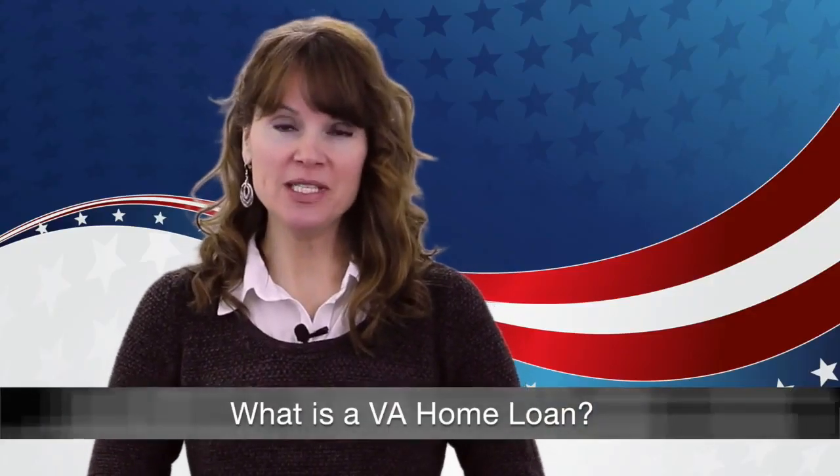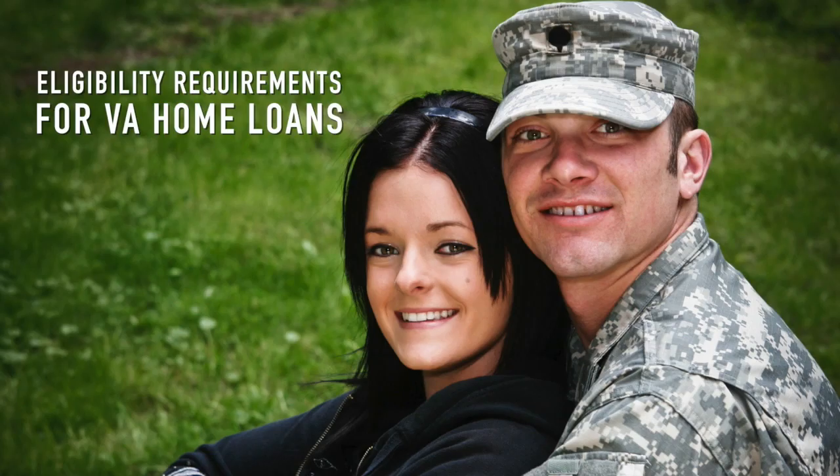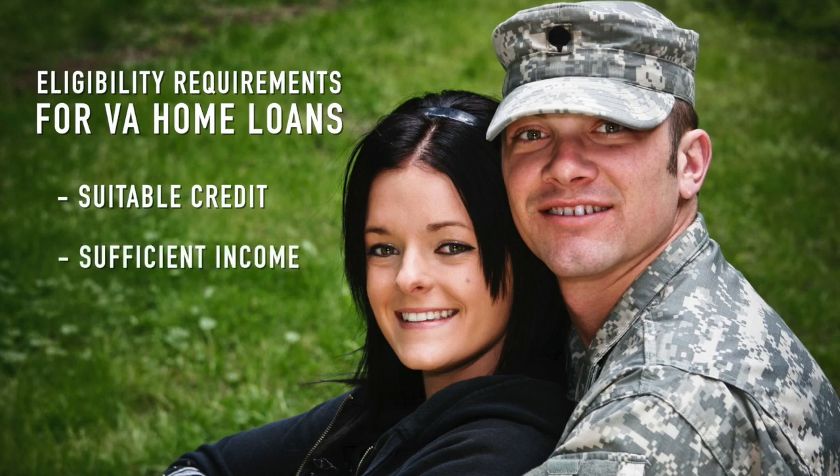Since 1944, the Veterans Administration has offered federally guaranteed home mortgages to eligible veterans. To be eligible for a VA loan, you must have suitable credit, sufficient income, and a valid certificate of eligibility.